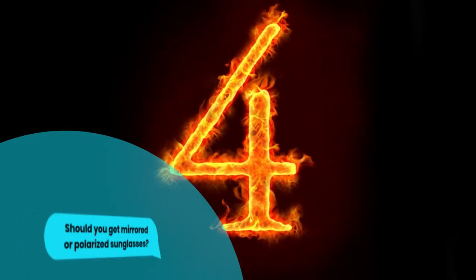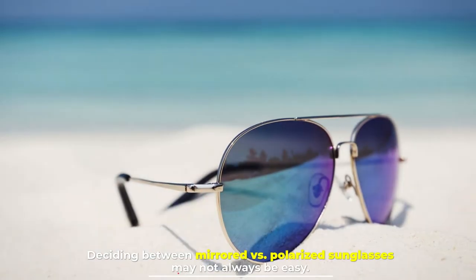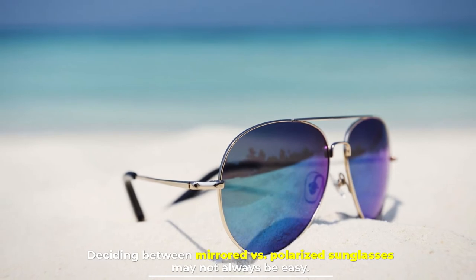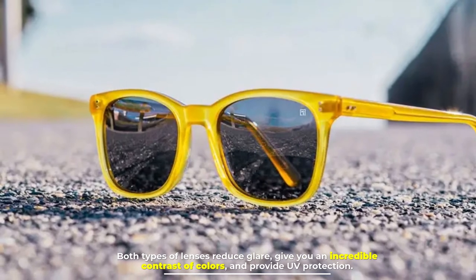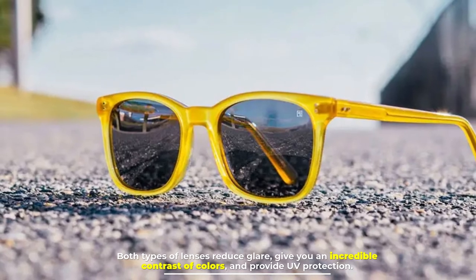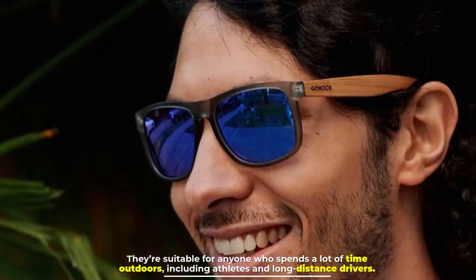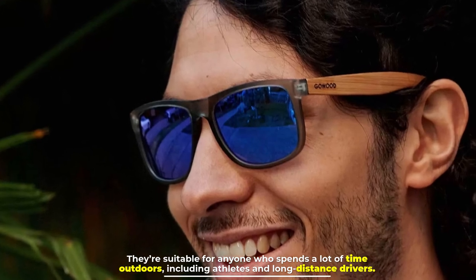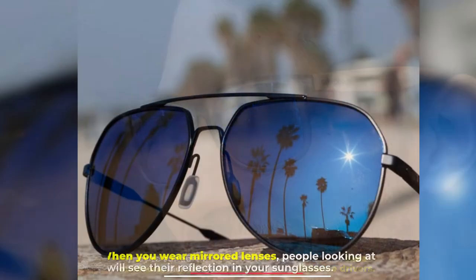Number four: should you get mirrored or polarized sunglasses? Deciding between mirrored versus polarized sunglasses may not always be easy. Both types of lenses reduce glare, give you an incredible contrast of colors, and provide UV protection. They are suitable for anyone who spends a lot of time outdoors, including athletes and long-distance drivers.